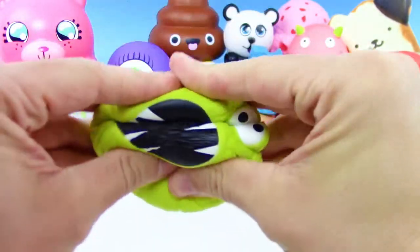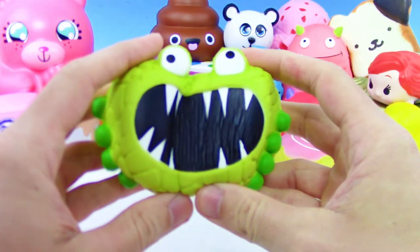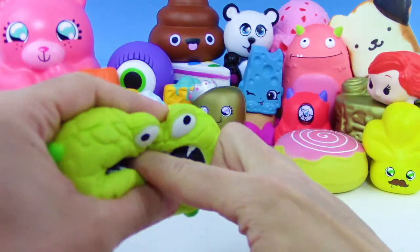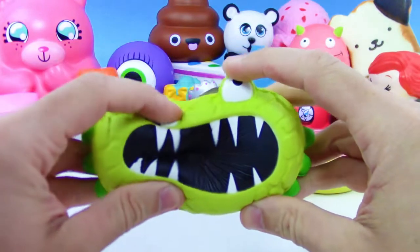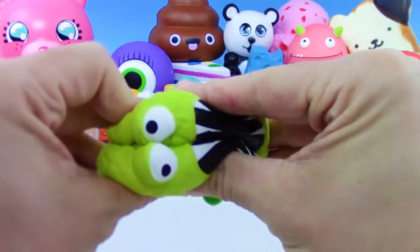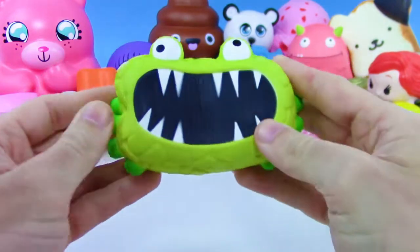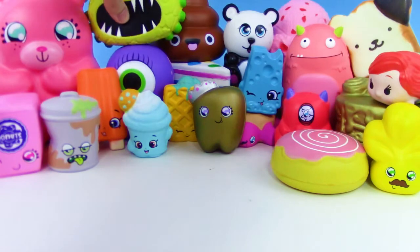We got another Creature Club soft and slow squishy — this one is insanely slow rise. I'm actually gonna help it along a bit. Oh, got some sharp teeth there — Hank! I'm pretty sure his name is Hank. That's such a funny name for a monster.